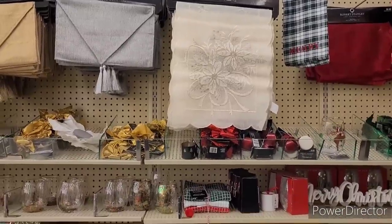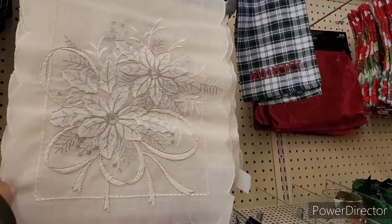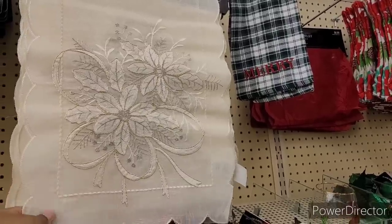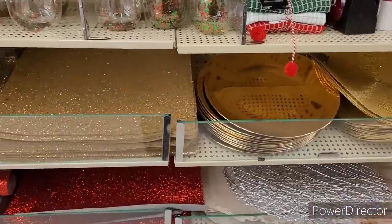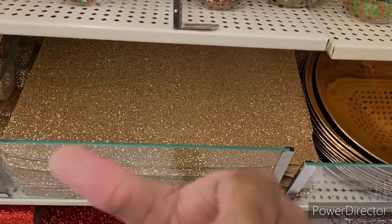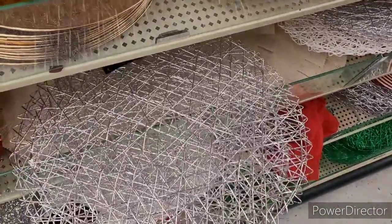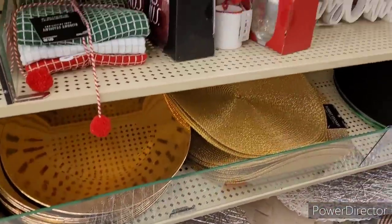There's some more table runners. Oh, this one is nice right here — $33.99. Poinsettia. They do have some — oh, these are nice! The glitter doesn't come off. Look, they got a whole lot of stuff left, y'all — some chargers.